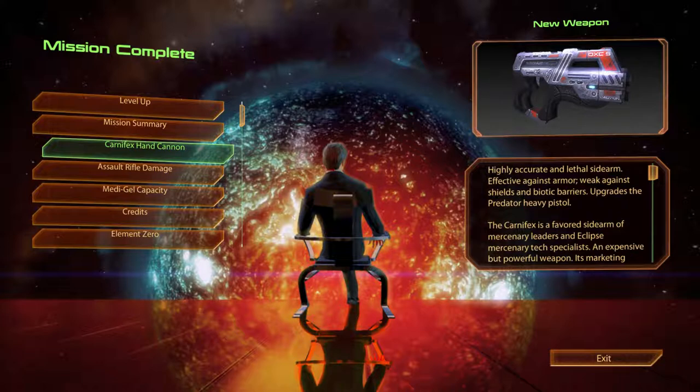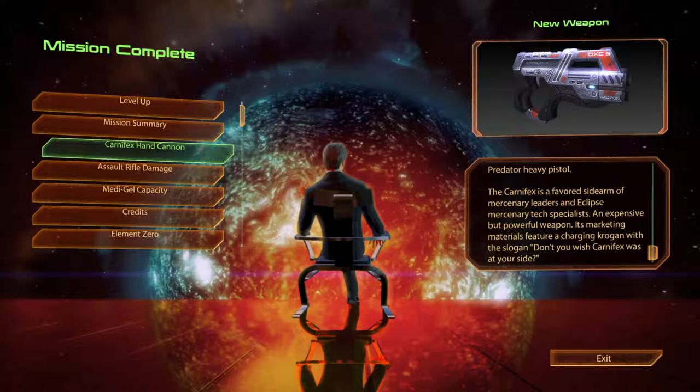The Carnifex Hand Cannon. Highly accurate and lethal sidearm. Effective against armour, weak against shields and biotic barriers. Upgrades the Predator Heavy Pistol. The Carnifex is a favoured sidearm of mercenary leaders and Eclipse mercenary tech specialists. An expensive but powerful weapon. Its marketing materials feature a charging Krogan with the slogan: "Don't you wish Carnifex was at your side?"